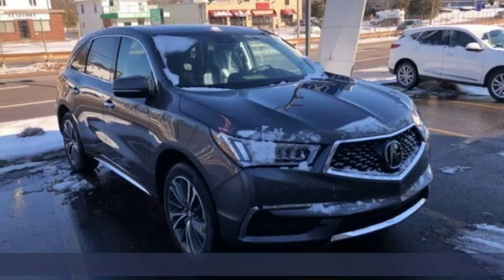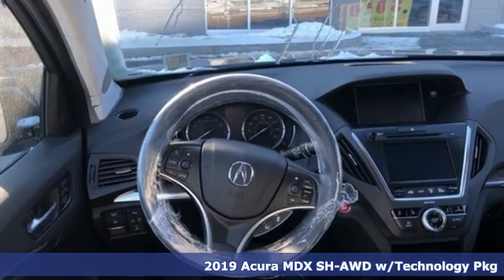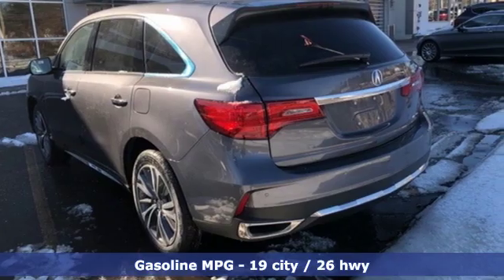It's a new 2019 Acura MDX. This MDX is as much at home on the highway as it is on a country road, with the handling of a sports car and the good nature of a sedan.